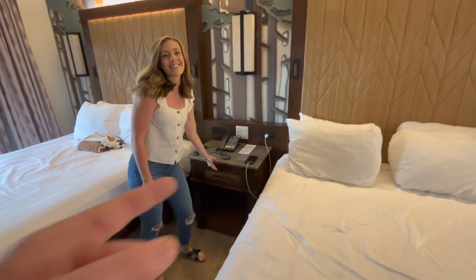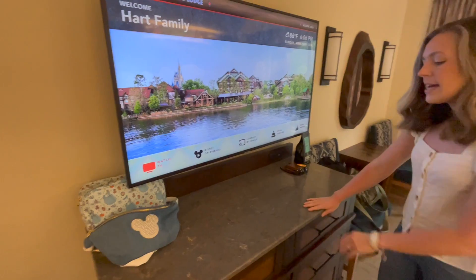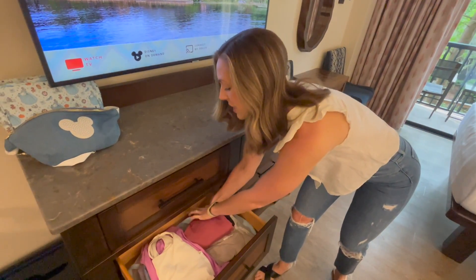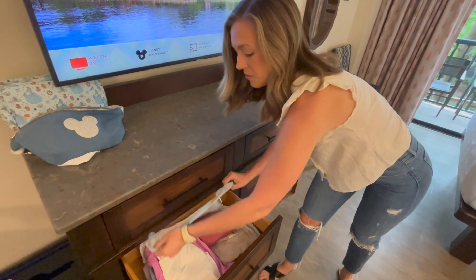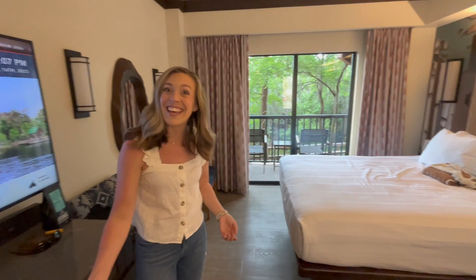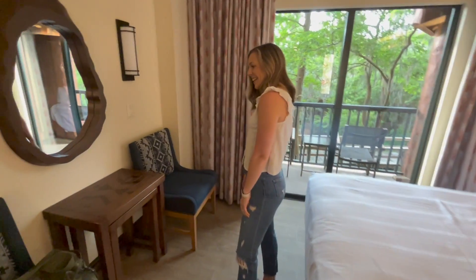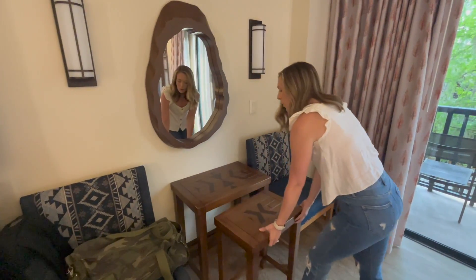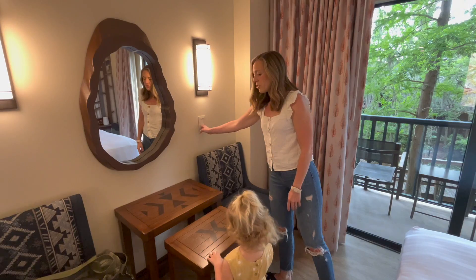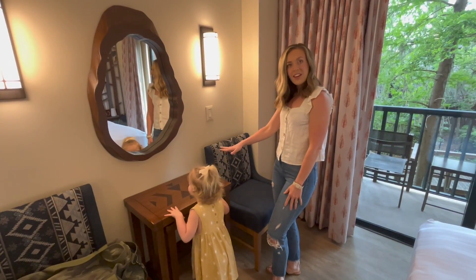There are more outlets and USBs on this side as well. I actually use a packing cube for all of this — when we're ready to go, I just fold it over, zip it up, and it goes right back in my suitcase. There are some cute little chairs and a small table that pulls out for a little extra space, great if you want to bring dinner back to the room.